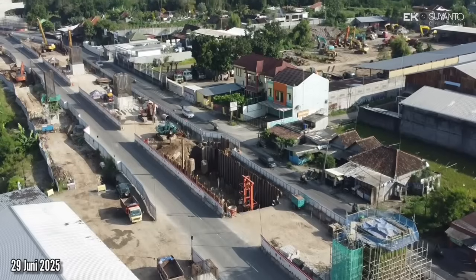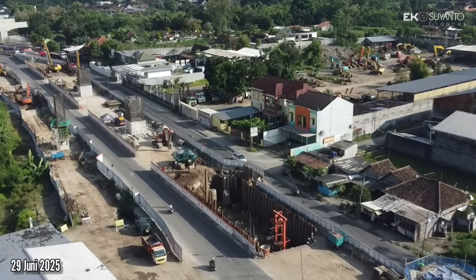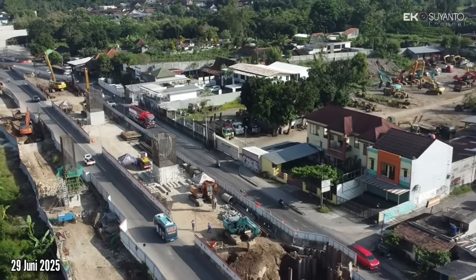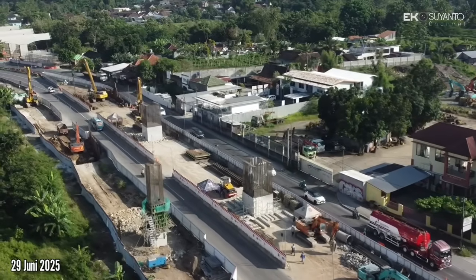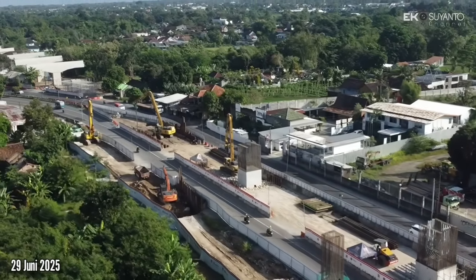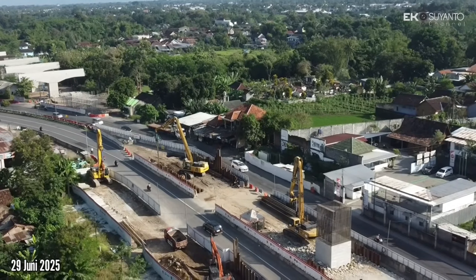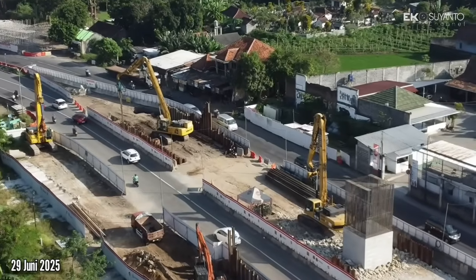Dan ini yang terus ke arah barat, dan ini sudah memasuki Ring Road Barat. Karena di perapatan ini — perapatan UTY — merupakan pertemuan Ring Road Utara dan Ring Road Barat. Terlihat alat-alat berat yang standby berada di area tikungan ini.